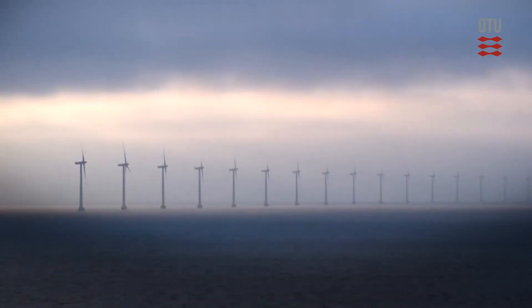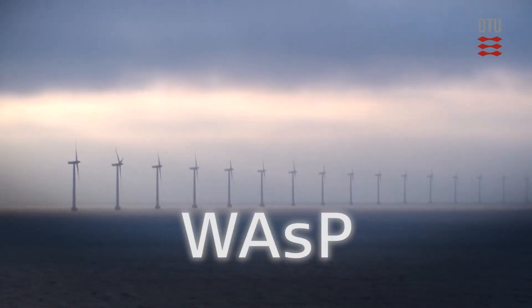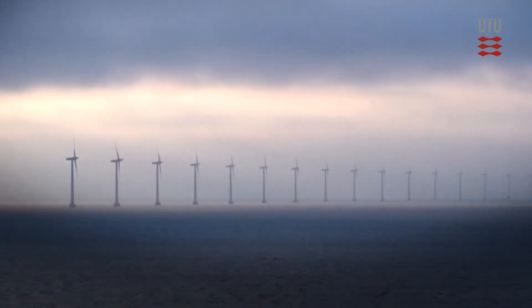We've been offering courses for more than 20 years. For example, WASP — PC software for bankable wind resource assessment and siting of wind turbines and wind farms.